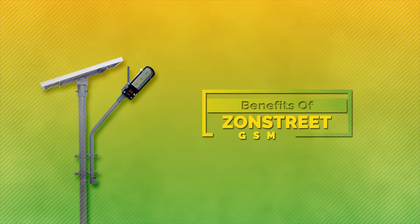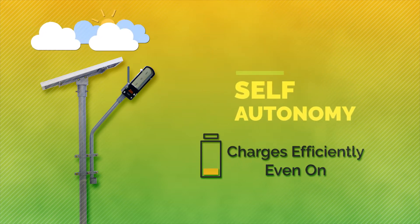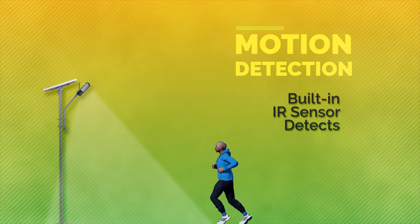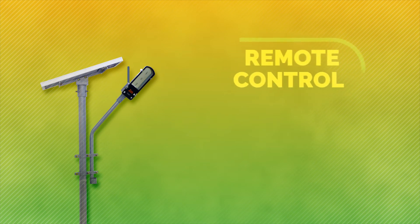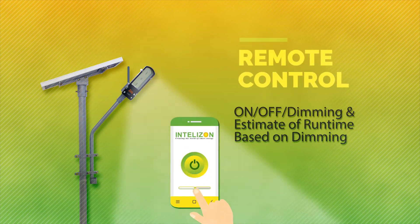Let's discuss the benefits of Zonstri GSM. Our self-autonomy technology provides long run time even when it is cloudy for a week. The motion detection feature increases the light intensity when movement is detected. The GSM software allows you to turn the system on or off and adjust the light intensity from any remote location.